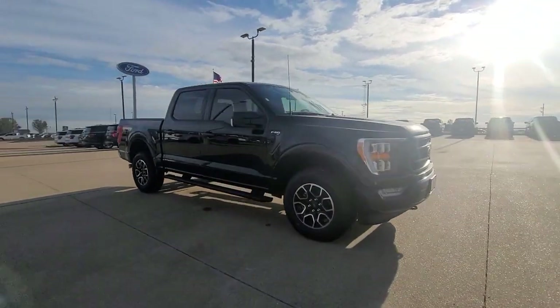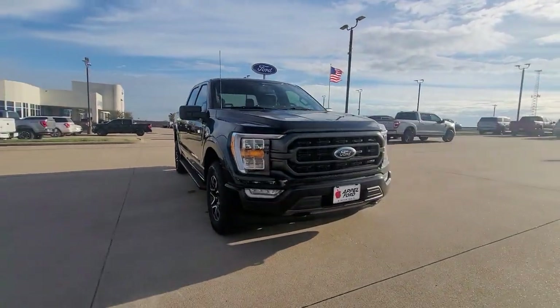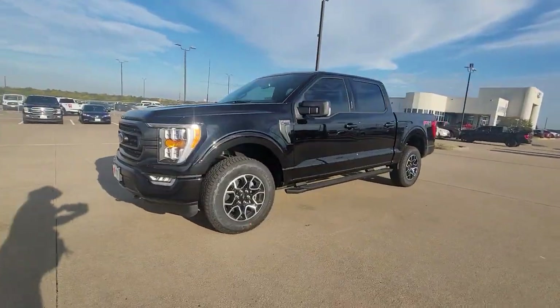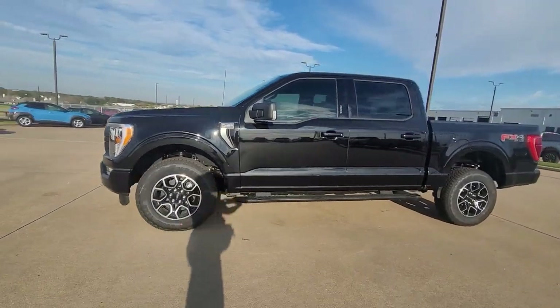What's more, available options let you customize its hard-working bed so you can be more productive than ever before. The following are some of this vehicle's highlighted options. Navigation system,